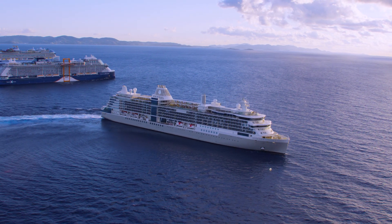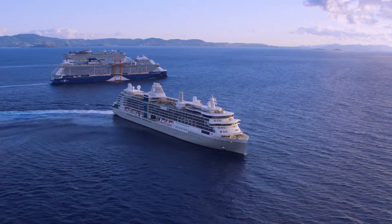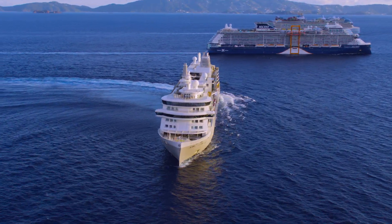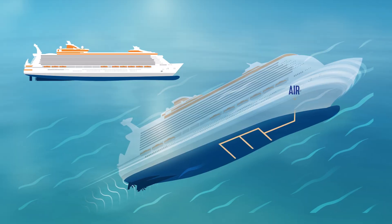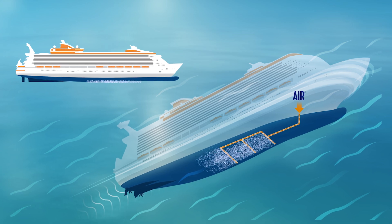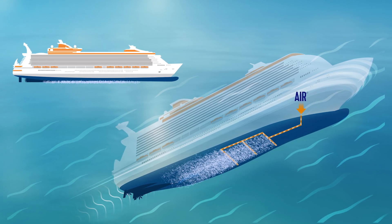Through incredible innovation, we are revolutionizing the way our ships move, while boosting their energy efficiency. Picture this: a curtain of microscopic bubbles coats the ship's hull, reducing friction and fuel consumption.